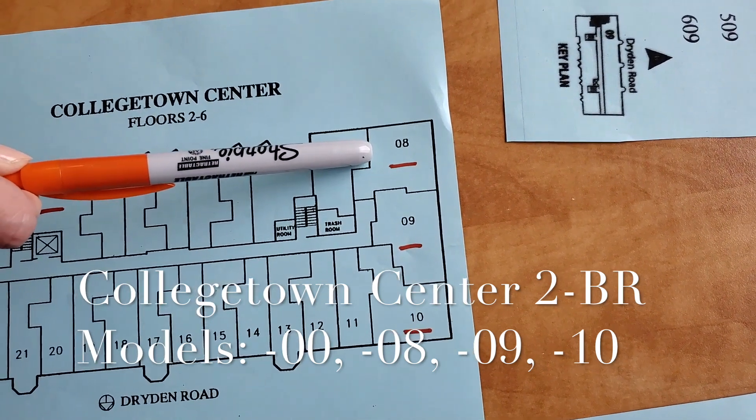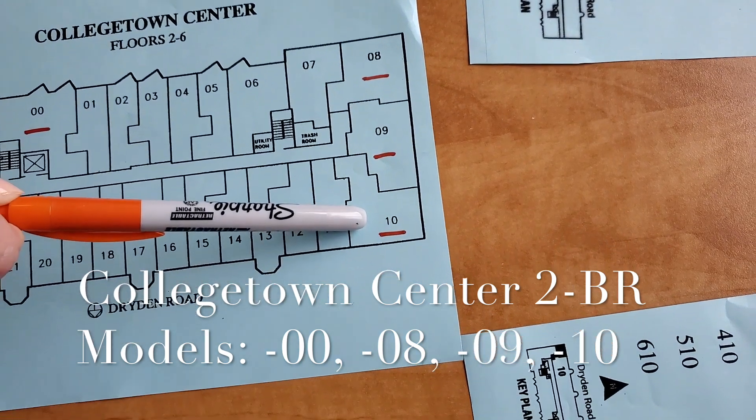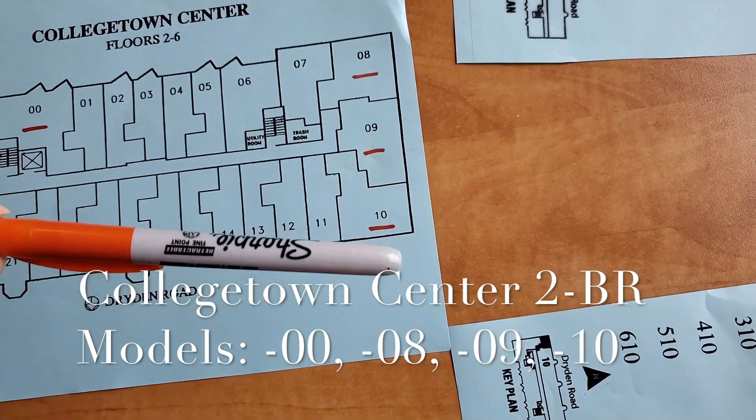past all the studios and the one-bedrooms. Number zero eight is at the southwest corner. Number zero nine faces directly west. And number ten faces north and west.